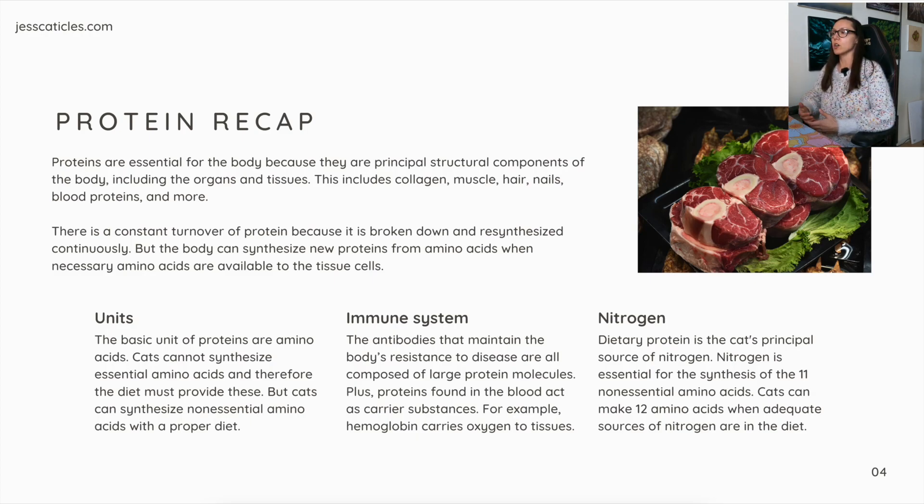Units. The basic units of proteins are amino acids. Cats cannot synthesize essential amino acids and therefore the diet must provide these, but cats can synthesize non-essential amino acids with a proper diet. For the immune system, the antibodies that maintain the body's resistance to disease are all composed of large protein molecules. Plus, proteins found in the blood act as carrier substances — for example, hemoglobin carries oxygen to tissues.